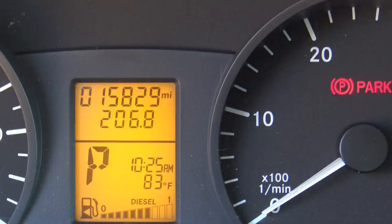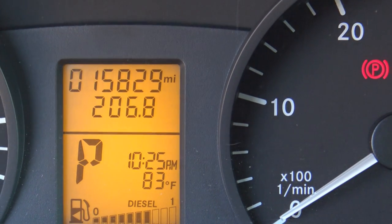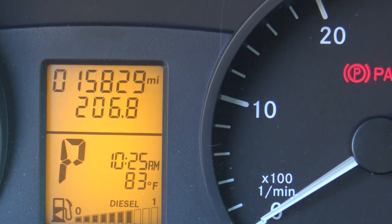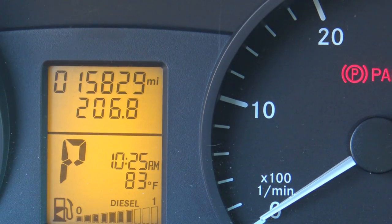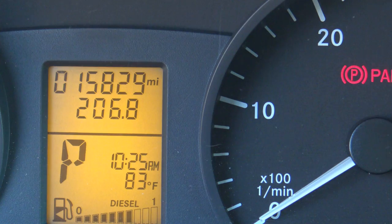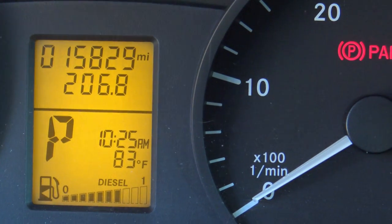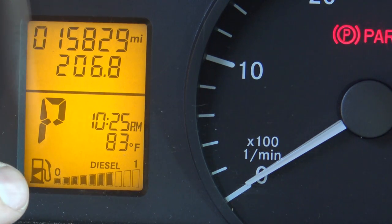My next complaint: the fuel gauge. It says about a little over halfway full, but I go about a hundred miles before it even moves, and then it moves very slowly until it gets to about a quarter tank — then it goes straight to zero. When I'm ready to fill up and it's right on zero, it still has four gallons of fuel left in it.